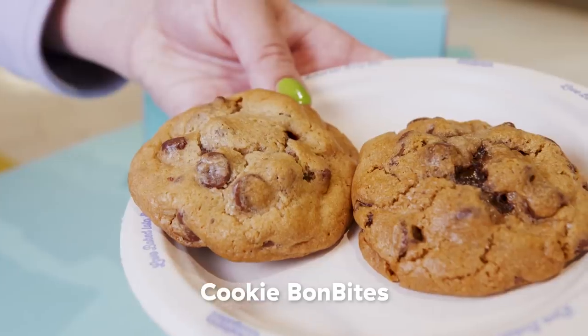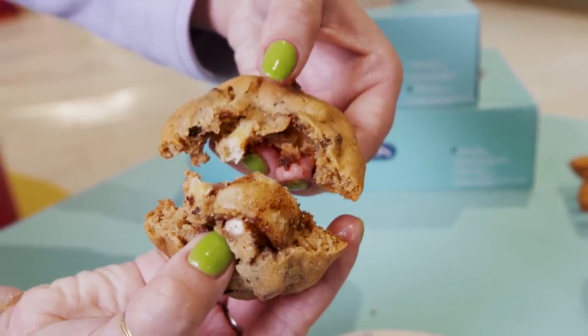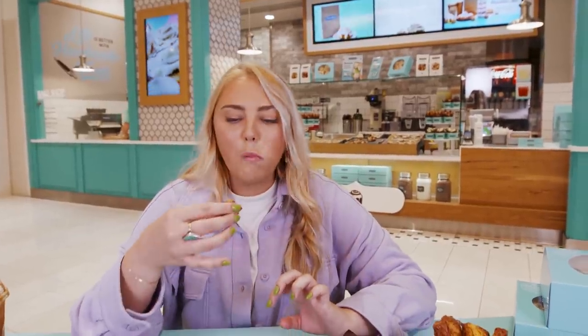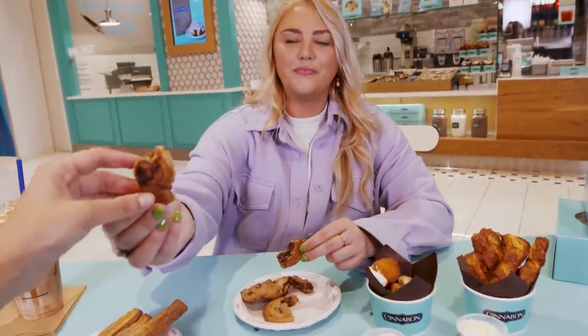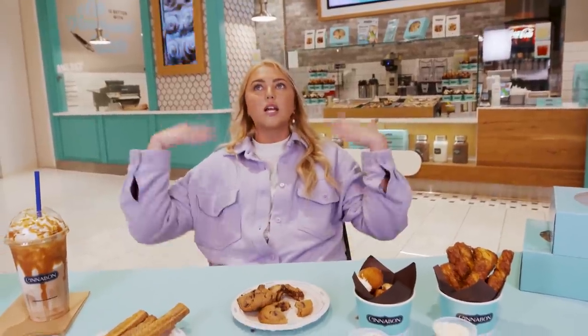We have all the really fun iterations of the cinnamon roll. We're starting with the cookie bon bites, which are here until November. It has a little mini Cinnabon on the inside of the cookie — they fully stuck the roll inside. I can actually pull out a full cinnamon roll inside the cookie. It's squishy, like a slightly underbaked cookie. It's like cookie dough met a cinnamon roll — a cookie dough cinnamon roll experience. It's like a lovely cinnamony chocolate chip cookie that's slightly underbaked. I'm sweating just thinking about it.